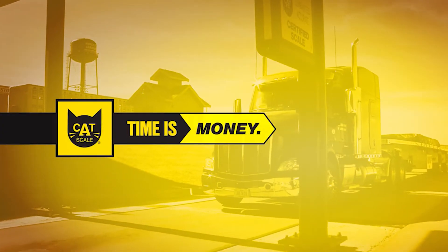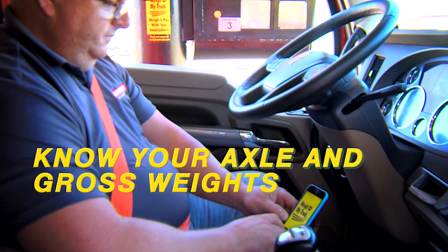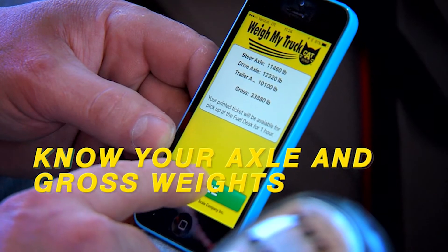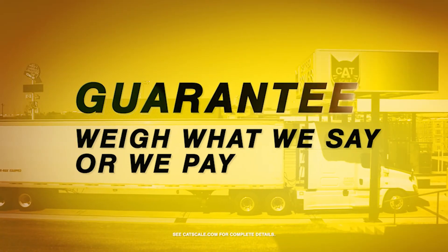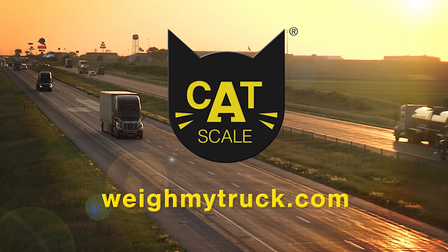Time is money and CatScale can help your drivers save time. When drivers know their axle and gross weights before pulling off the scale, CatScale weights are always guaranteed. Drivers get back on the road faster with the Weigh My Truck app from CatScale.